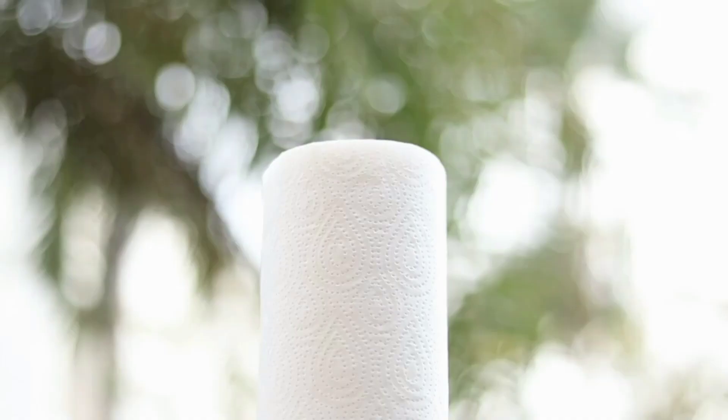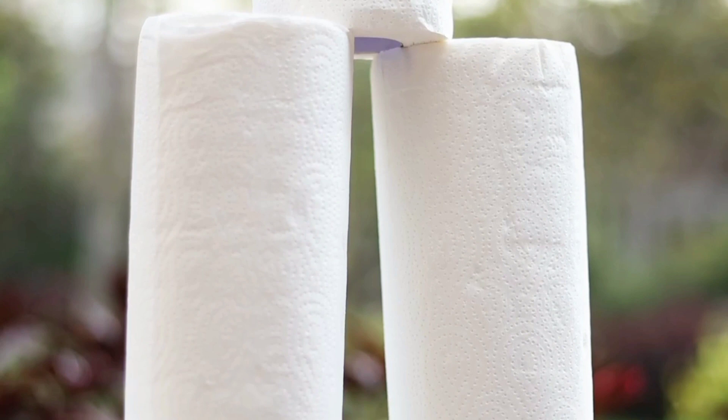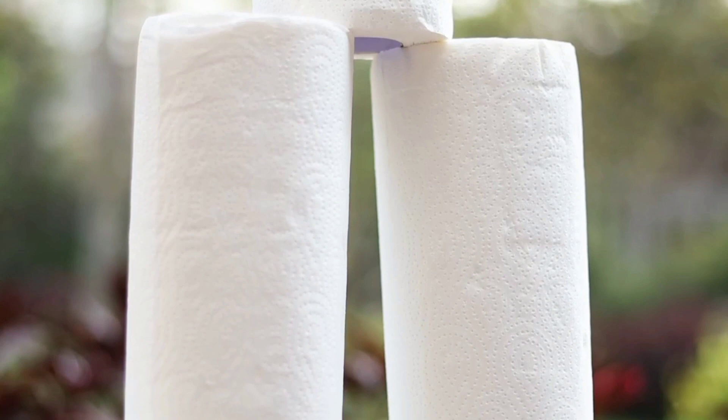They have high absorbency which allows them to quickly soak up water and clean up spillage. These tissues are made from 100% natural virgin paper that is free from optical brightening agents, dyes, or fragrances, which can be unhygienic for use in the kitchen. It contains 60 sheets per roll, which can also be used as table napkins.